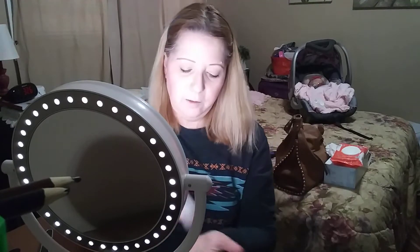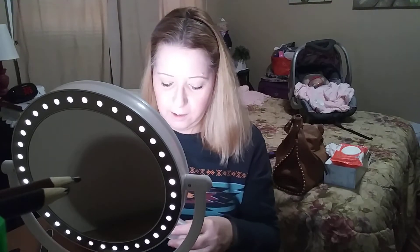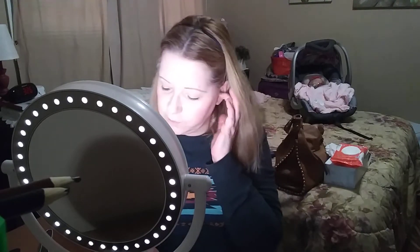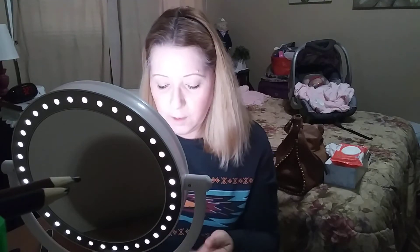They have what's called mineral veil — it's a powder and you put it on over everything you just did. It's basically a setting powder and it comes in its own little bottle with a little brush. You have to shake it down before you use it. You can get a whole kit for like 20-something dollars and it works out pretty good.